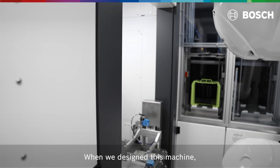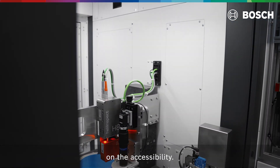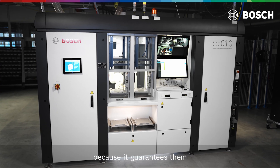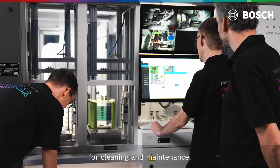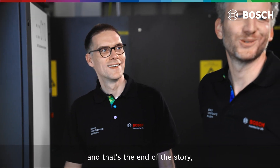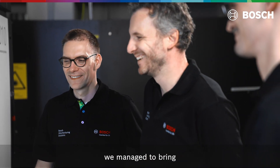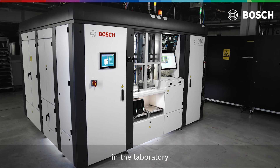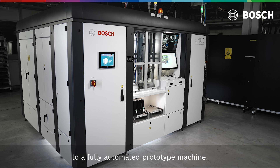When we designed this machine we placed a big emphasis on accessibility, which is important for our customer because it guarantees good access for cleaning and maintenance. Finally, we managed to bring this beautiful process from the proof of concept in the laboratory to a fully automated prototype machine.